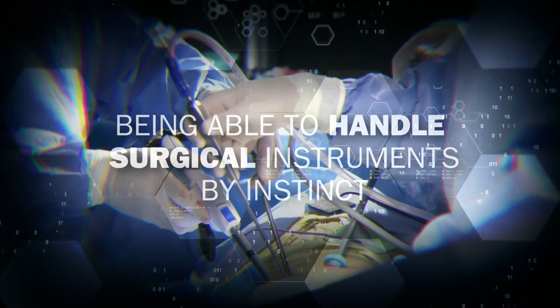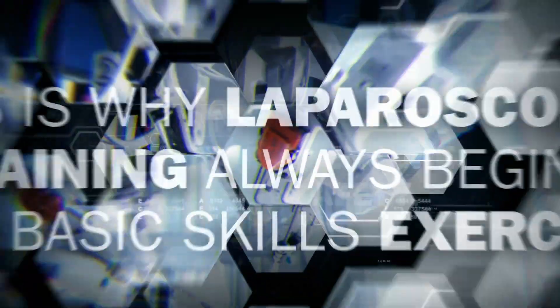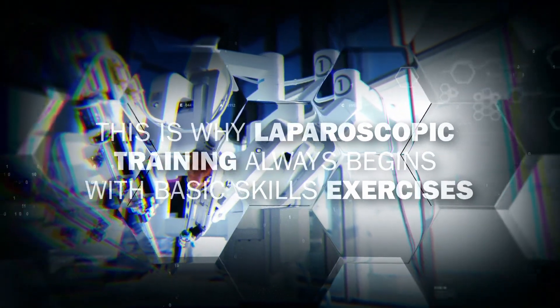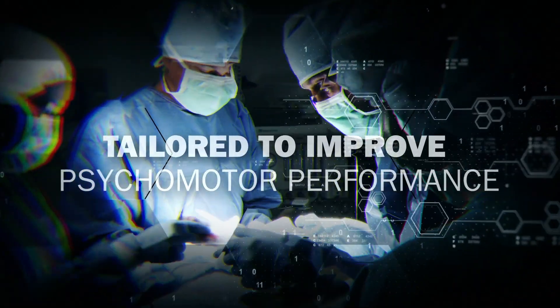Being able to handle surgical instruments by instinct is necessary in order to ensure patient safety. This is why laparoscopic training always begins with basic skills exercises tailored to improve psychomotor performance.